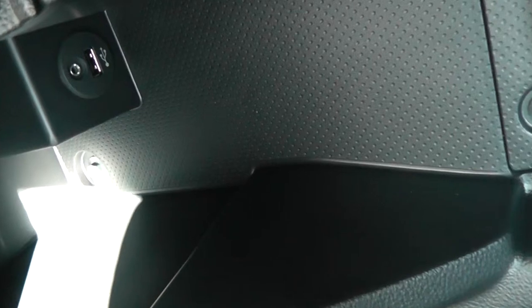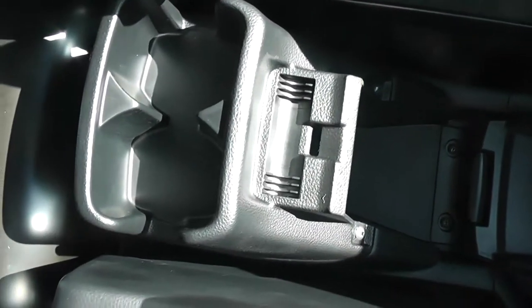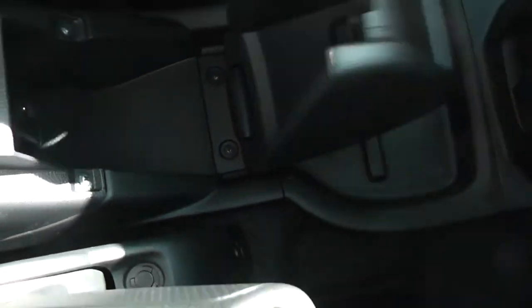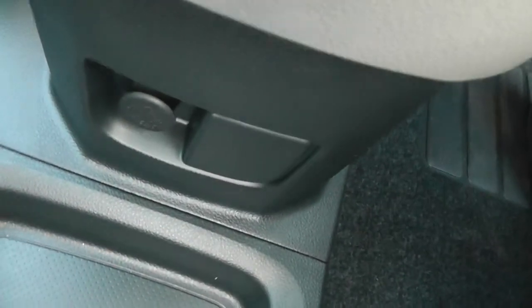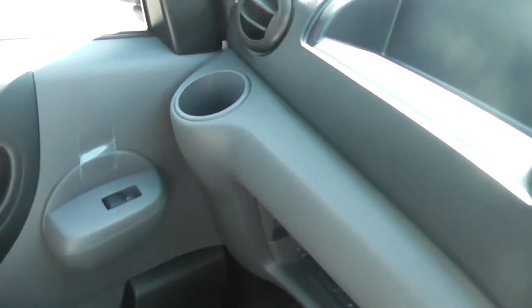We can open that up and peer down in the corner — there's a USB and AUX port so you can connect up your compatible MP3 players. There are two extra cup holders there, and down at the bottom we can also see a 12-volt accessory socket. Panning back out, over there is the fourth cup holder.